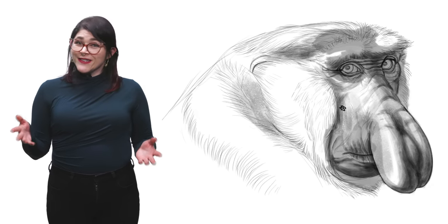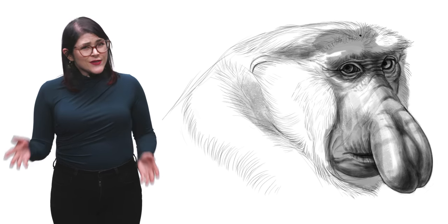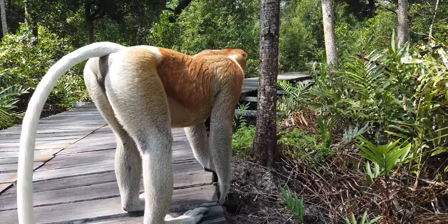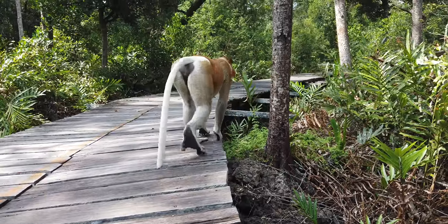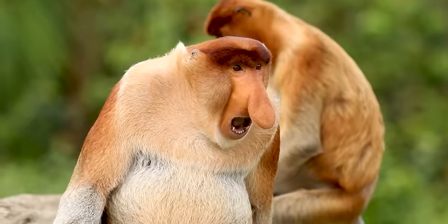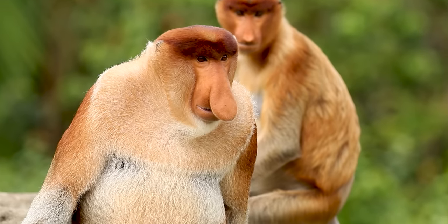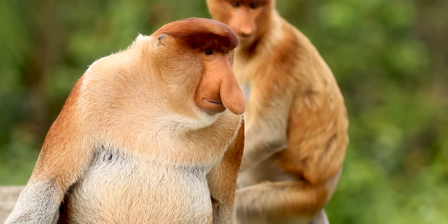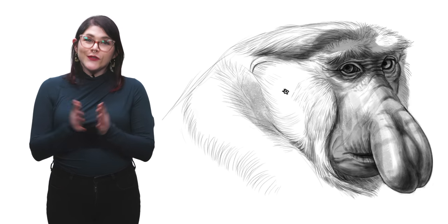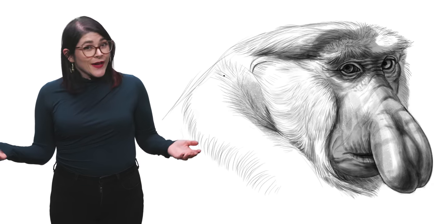Now let's get back to the reason you're all here: the monkey nose. That statement schnoz isn't just beautiful — it has a personality of its own. When the male monkey is angry or excited, his nose has been known to become red and swollen. It can also help the primate produce a loud, bellowing sound used to alert danger or as a mating call. The bigger the nose, the more sexually attractive the male is to the female.